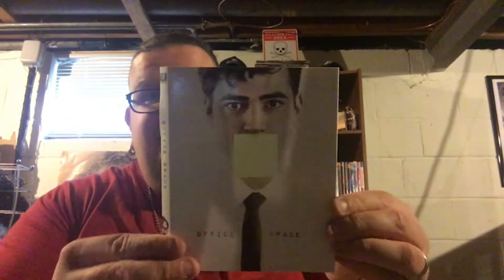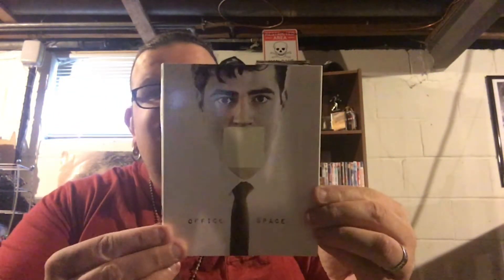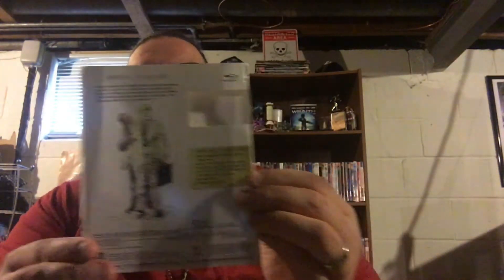Here it is — the Fox Icon slip for Office Space. Check that out. I've been after this for a very long time, just love it. It's so cool looking. I'm a big fan of these Fox Icon slipcovers. Here's a look at the back too. I love it, so happy to finally have this slipcover.